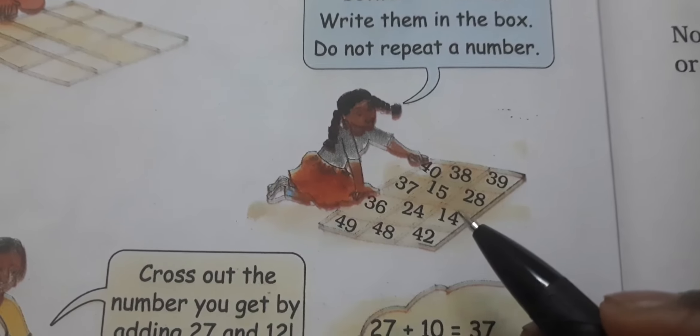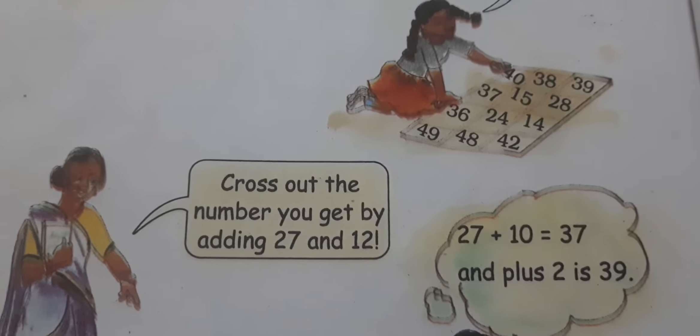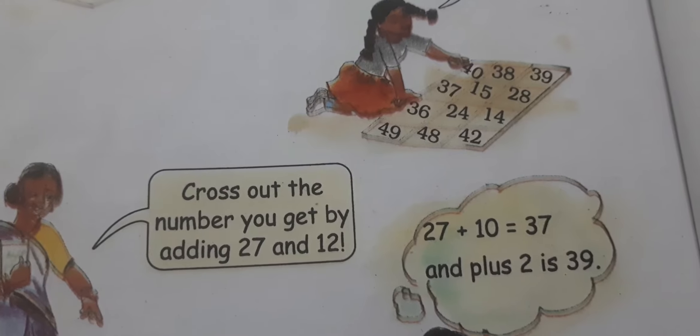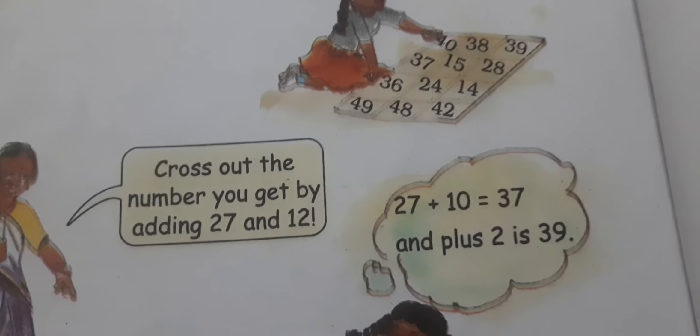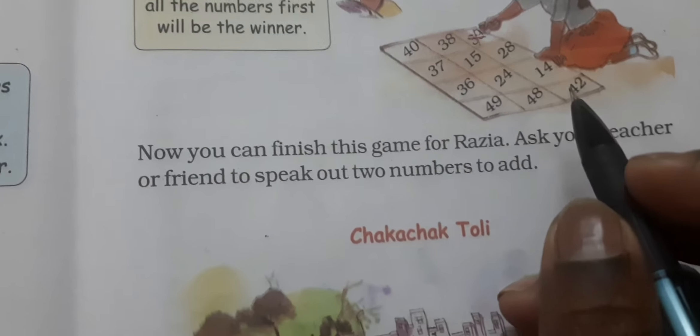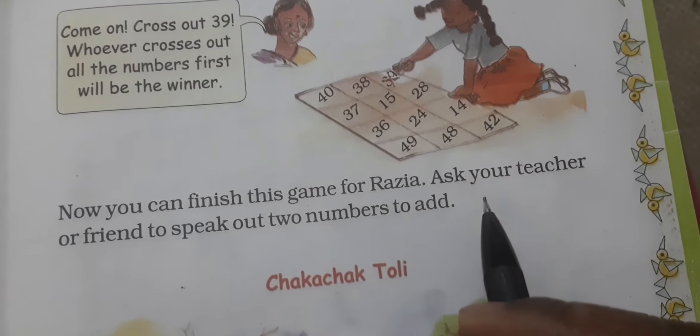Suppose you have 12 numbers. Write them in the box. Then someone will say add two numbers — जैसे teacher ने बोला कि 27 और 12 को add करो। Cross out the number you get. 27 और 12 को add कर रही है — पहले 27 plus 10 = 37, फिर plus 2 = 39, तो वो 39 cross करेगी। ऐसे दो-चार बच्चों को teacher नंबर देते जाएंगे, और जो बच्चा plus-minus करके सबसे पहले सारे नंबर cross कर लेगा वो winner होगा।